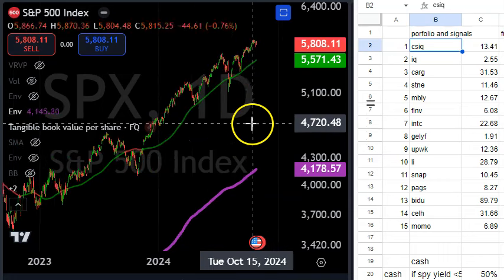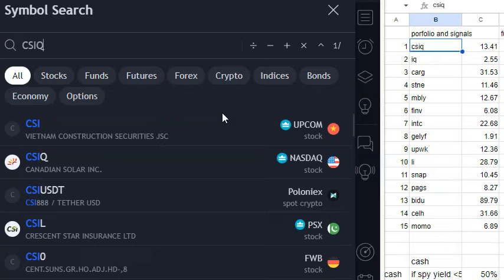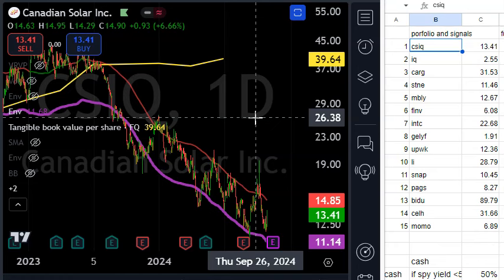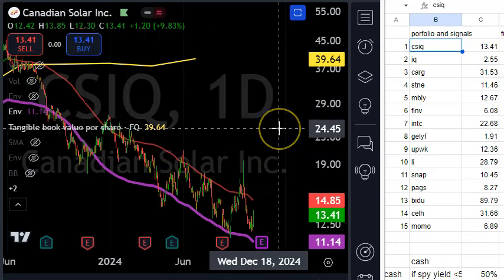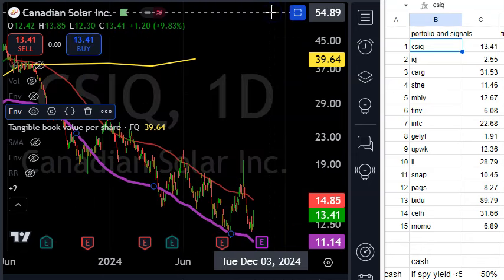There are two I'm very excited about because they are attractive on a fundamental basis, have future growth, and the charts look right. One of them is CSIQ — it is down deep below book value and I definitely like the five-year outlook. That purple line is an envelope based on the 100-day moving average, and 25 to 30 percent below that is roughly an estimate of 50 percent below the 200-day moving average.